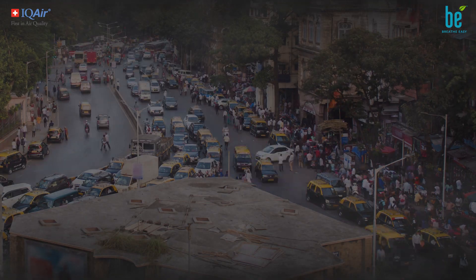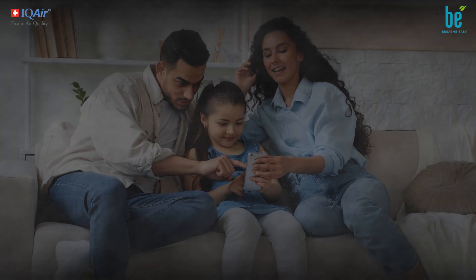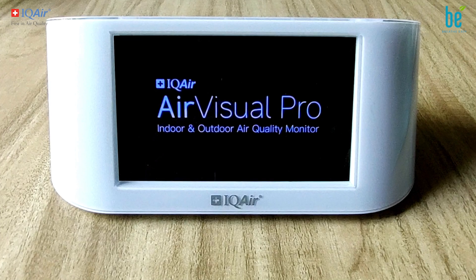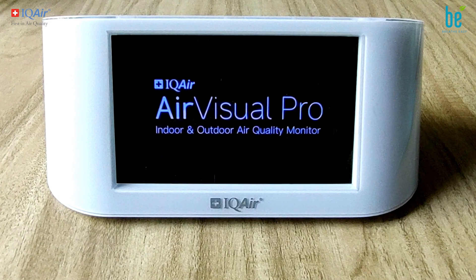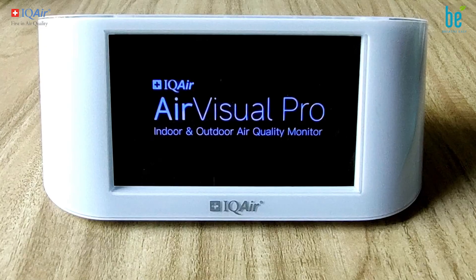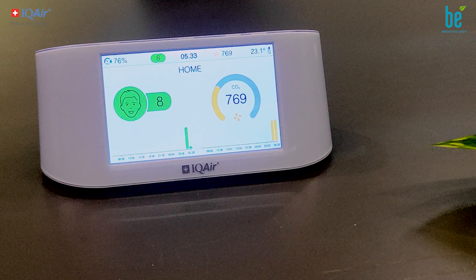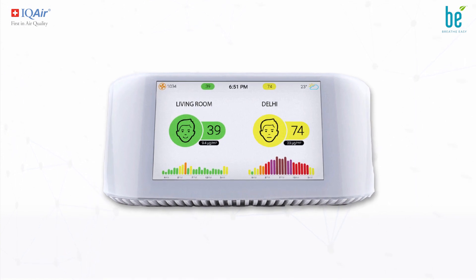We're facing a terrible problem of air pollution which is not visible yet very deadly. Introducing the IQ Air AirVisual Pro, an air quality monitor which allows you to measure airborne pollutants — a one-of-a-kind device.